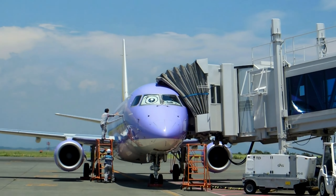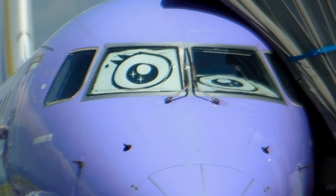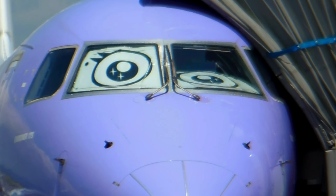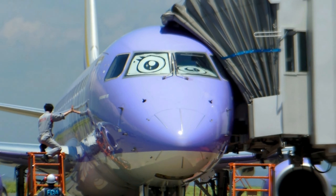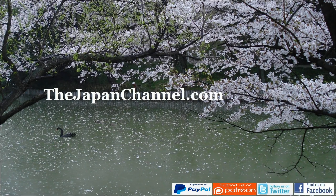Out at the airport now. So FDA, Fuji Dream Airlines — they like doing stuff to their aeroplanes. In this case they've put an anime character on the back. Their fleet has a range of colours and all sorts of interesting designs. Here's another one of their aircraft with another character on it. Someone watching this will know who that is — this old man doesn't know, they all look the same to me.